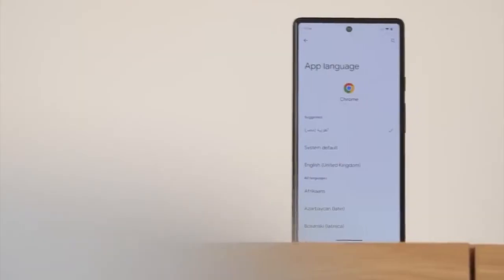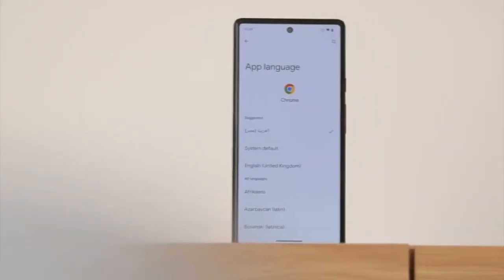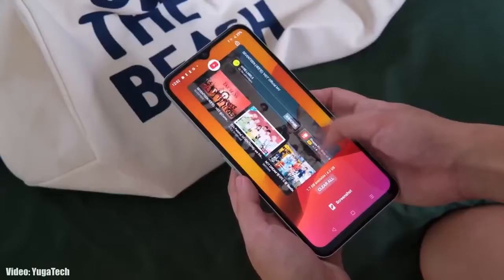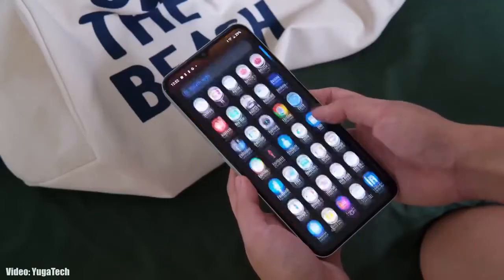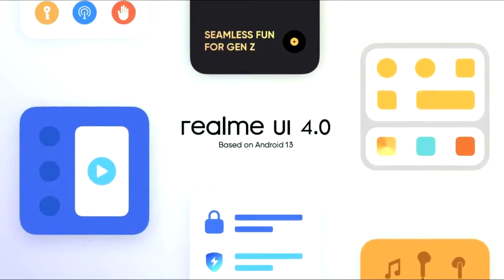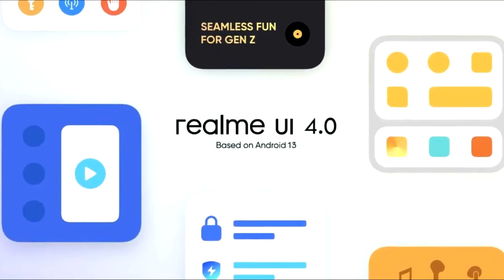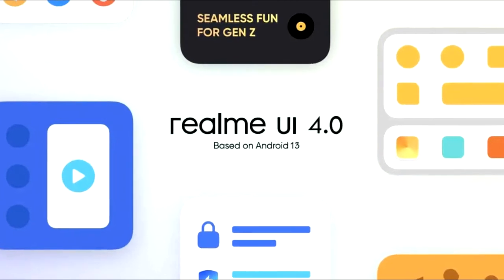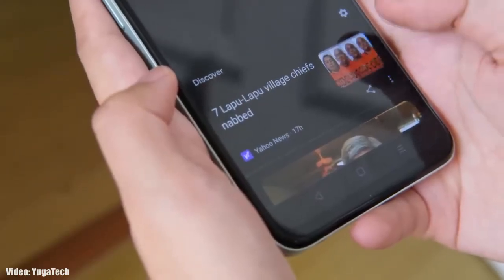Android 13 brings new features like per-app language, an improved media player, combined security and privacy settings, and a lot more. On top of Android 13, there will be a custom skin from Realme called Realme UI 4.0. Realme UI 4.0 is currently under development, but you can expect new enhancements in the UI and features based on Android 13.